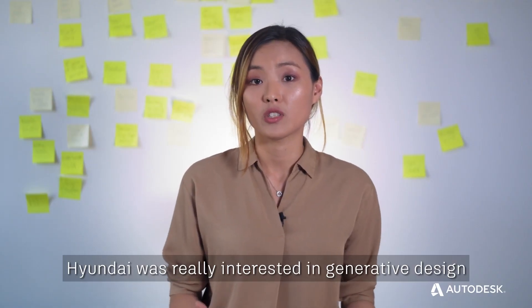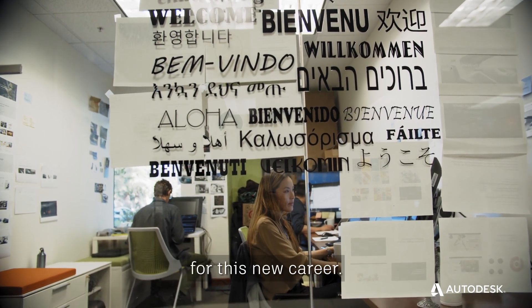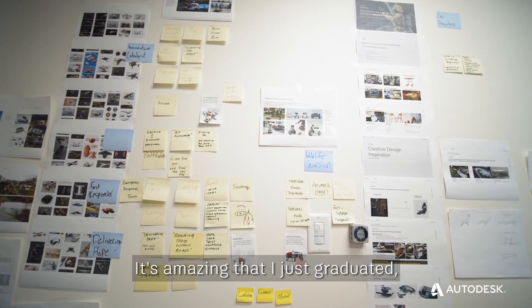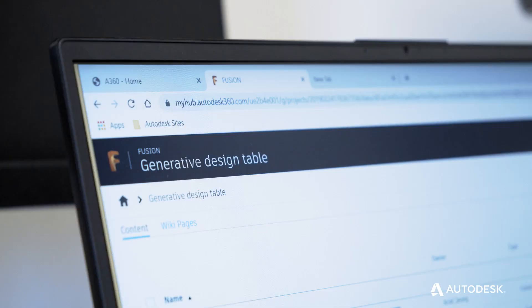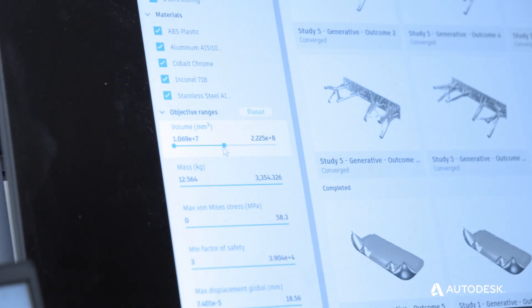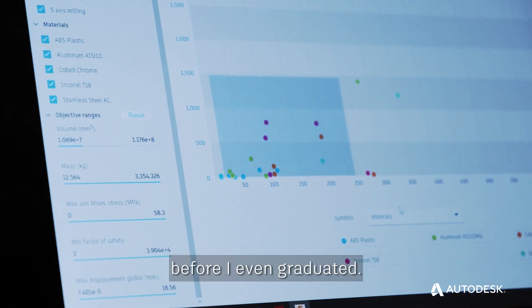Hyundai was really interested in generative design — this new technology that helped me open the door to a new career. It's amazing that I just graduated and I'm already working with professionals who have been doing design for many years. What I learned in school was already valuable for my career. Generative design got me into this career before I even graduated.